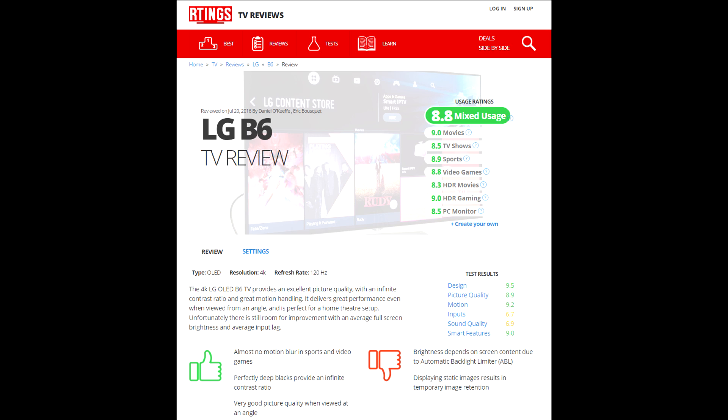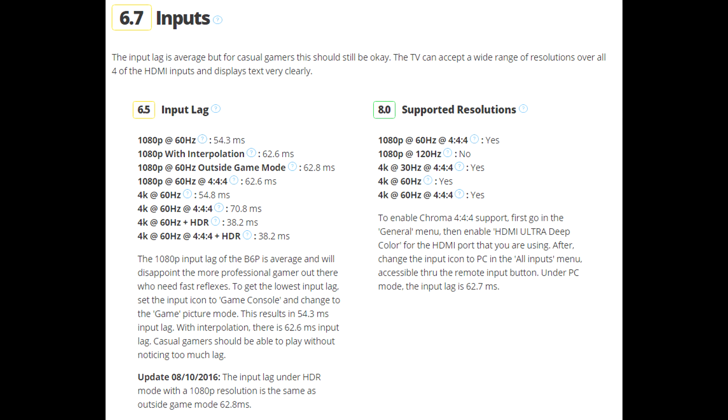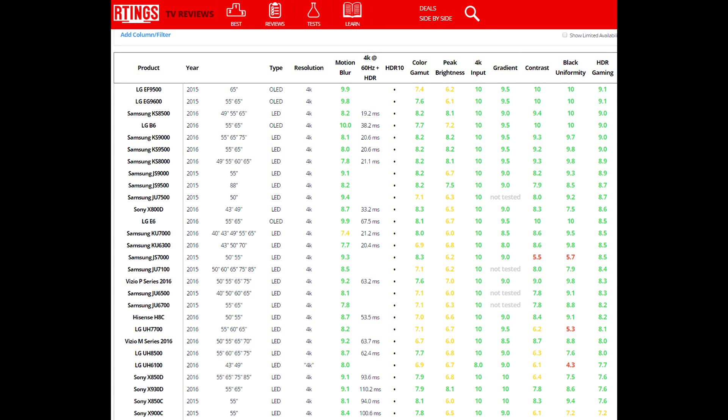Just because you buy the highest-priced TV doesn't mean you're getting the best features across the board — there's always give and take. With OLED, it's newer technology and they may not have sorted everything out yet, which is maybe why the input lag is a little higher than some other TVs. But it's still low enough that most people aren't going to notice — unless you're an MLG pro.